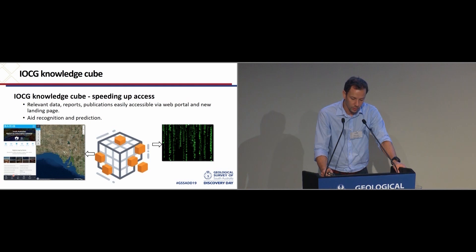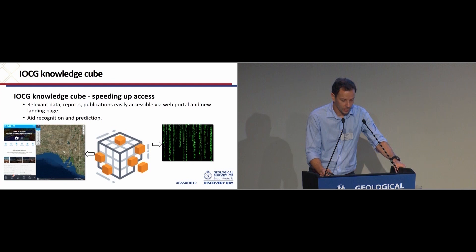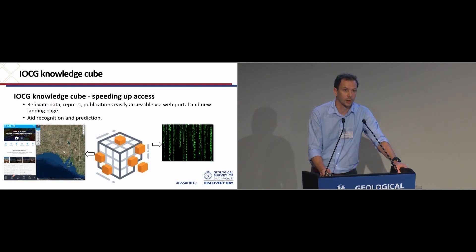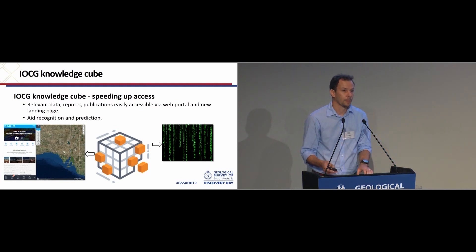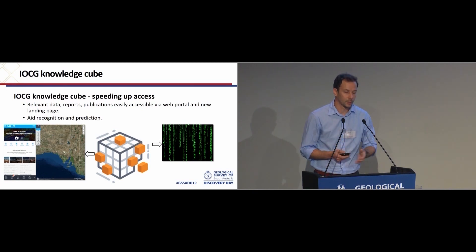Providing a portal and landing page that makes it easier to navigate to the relevant data, the reports, publications, et cetera, is really what we're trying to do. The delivery mechanism is still a work in progress, but rather than discuss what it's going to look like, I'm going to talk about recent work we've been doing — focusing on the themes of recognition and prediction.